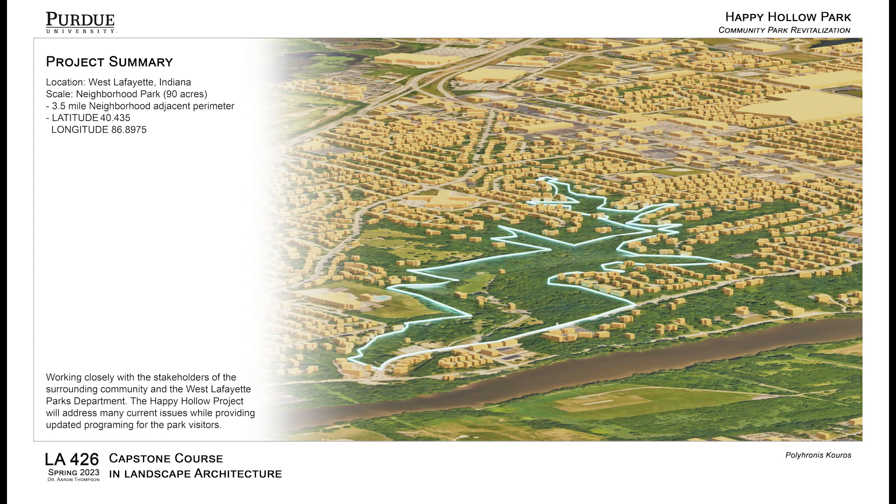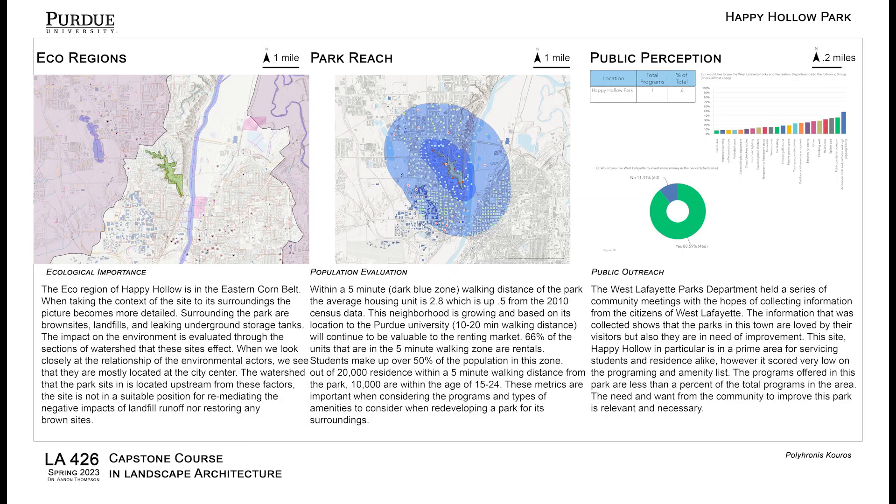Hello, welcome to my capstone presentation. This project is focused on the Happy Hollow Park in West Lafayette, Indiana. In this capstone I was able to work together with stakeholders in the community and the West Lafayette Parks Department to achieve a park design for the community.